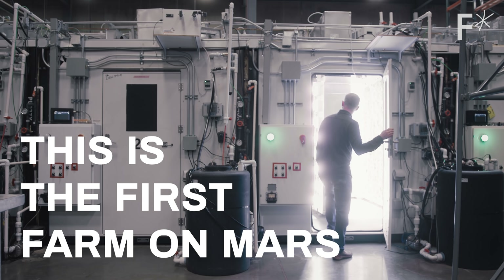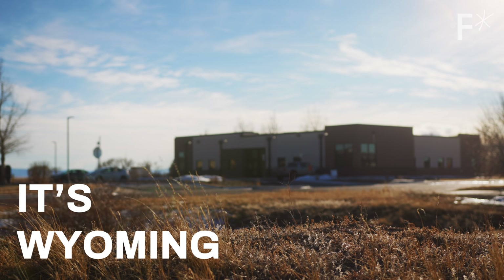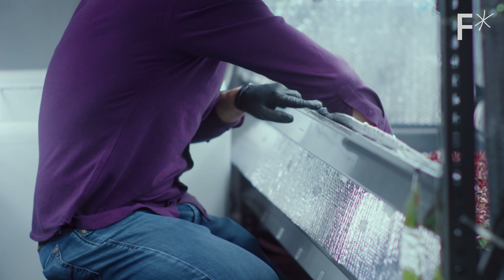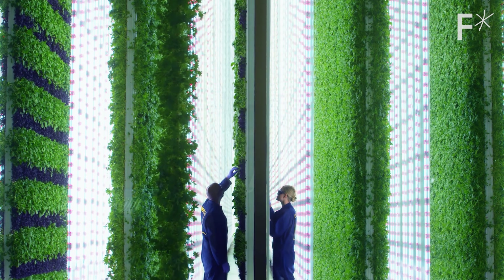This is the first farm on Mars. Technically it's not on Mars — it's Wyoming. Close enough. It could be on Mars, because this is one of the world's most advanced indoor farms, and it could be the future of farming right here on Earth.